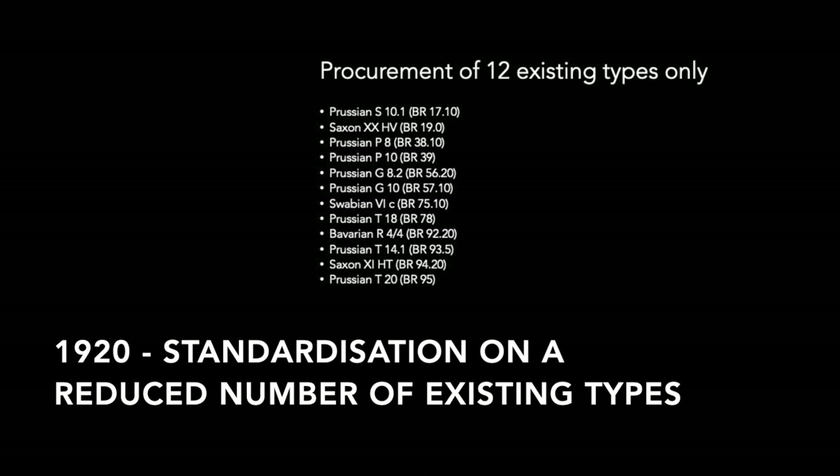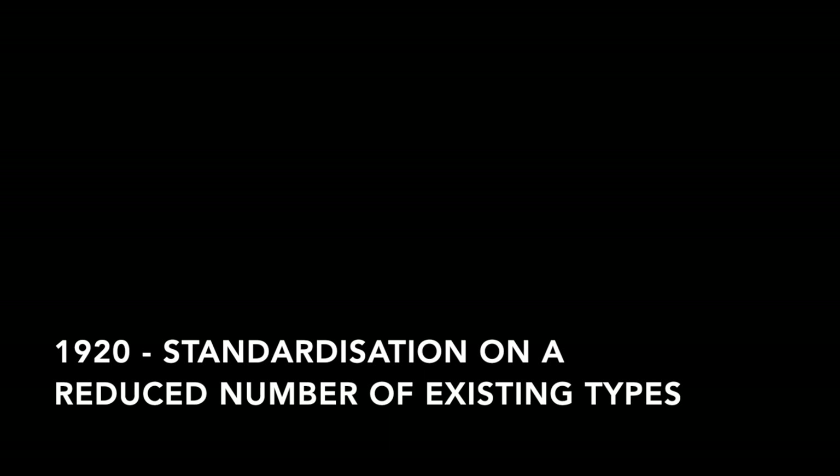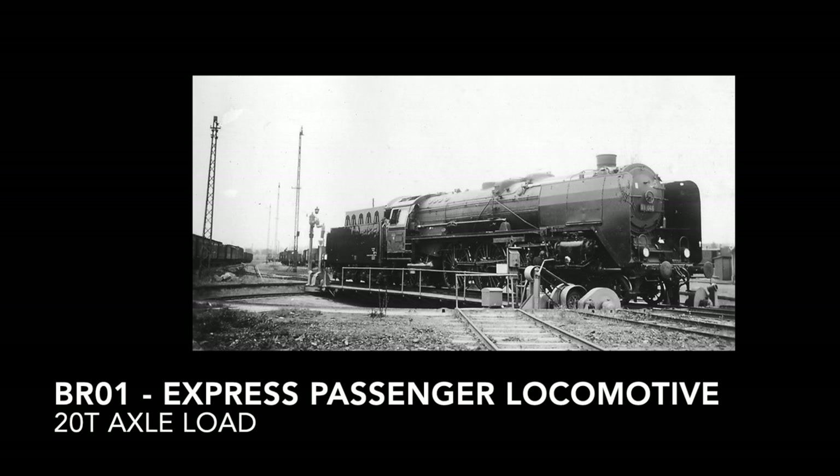A committee called the locomotive standards committee was set up to manage this program, comprising members of the Deutsche Reichsbahn and all the locomotive manufacturers. As there was no new design available initially, the program first categorized the existing fleet and limited procurement to a limited series of existing designs. This covered current procurement needs and allowed the committee to start looking at new unified designs. After an initial slow start plagued by numerous technical discussions, the first design became available in 1925: the class 01, or Baureihe 01, express passenger locomotive.